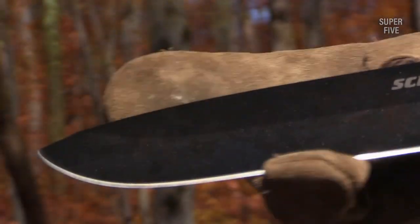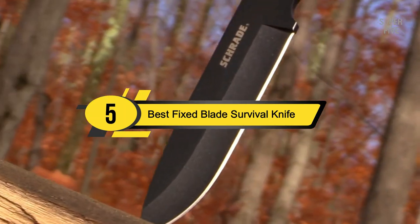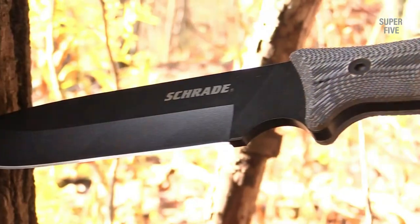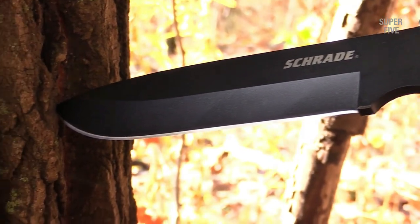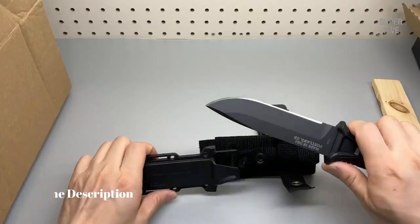Hi everyone, today we're going to take a look at the five best fixed blade survival knives on the market for this year. First we're going to show you our five best picks, then we'll talk about what you should look for before buying a fixed blade survival knife. You can find timestamps and links to all the products we mention in this video down in the description below.